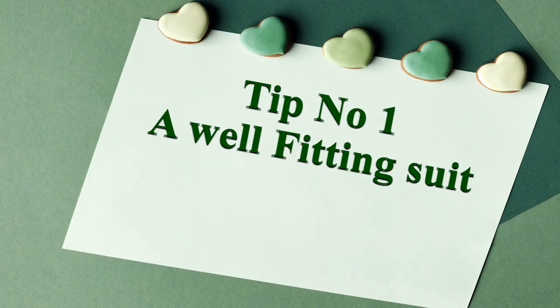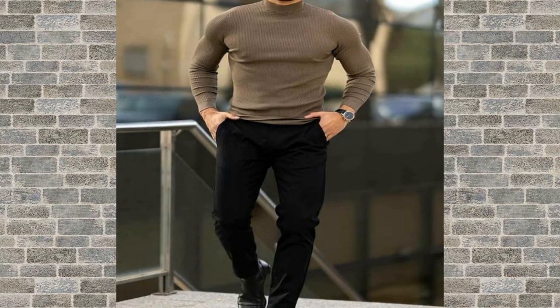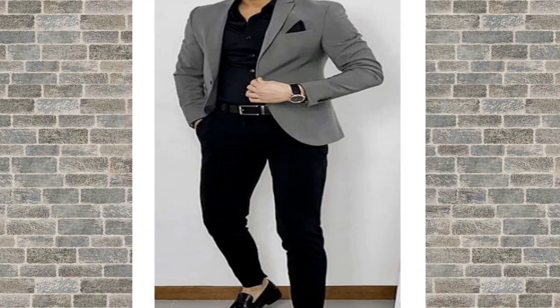Tip number 1: a well-fitting suit. Let's talk about the importance of fit. A well-fitting suit jacket can instantly elevate your style and make you look more put together. Make sure the shoulders fit snugly and the jacket doesn't hang off your frame.